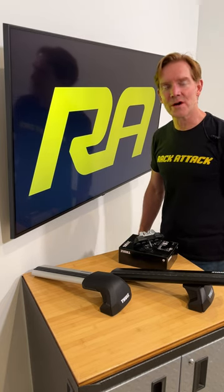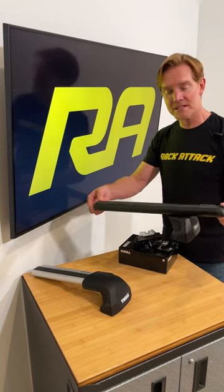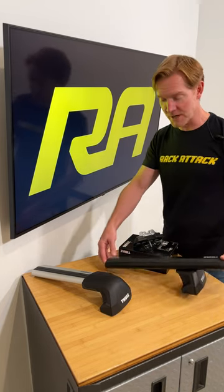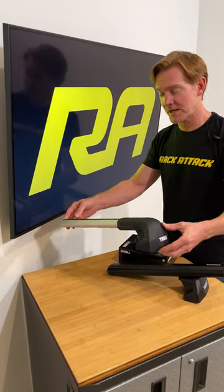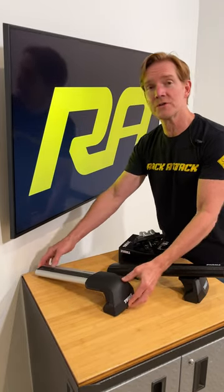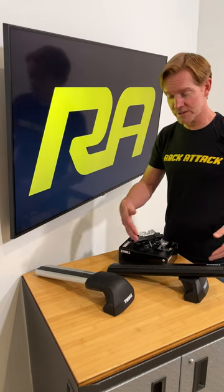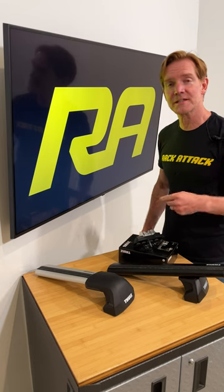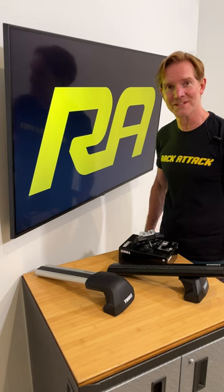We just posted a new video on our YouTube channel showing a comparison between the Thule Evo Fixed Point Base Roof Rack System and the Thule Edge Fixed Point Base Roof Rack System. If you have a vehicle that has fixed point connections and want to consider one of these two systems, just click the link in the bio and we'll go over these two systems in detail over on our YouTube channel. We'll see you there.